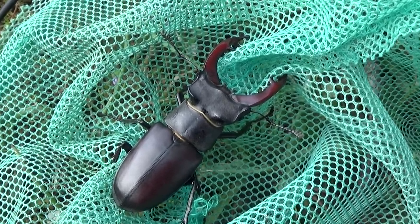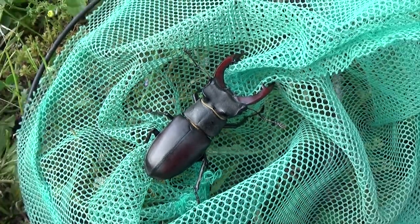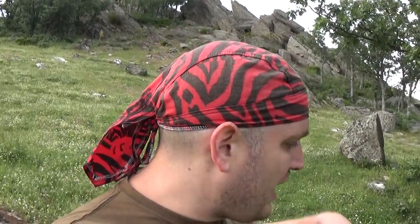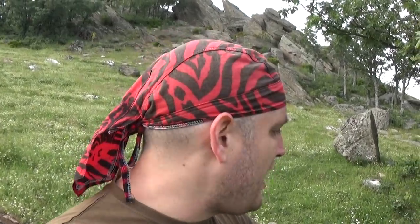I won't bother it anymore. The ciervo volante, Lucanus cervus — what a marvel! I usually find them dead most of the time. They are animals with a very brief life: once they complete metamorphosis and develop as adult individuals or imagos, they have only a few weeks, at most a month, of life. So many times we will find them in the field already dead.